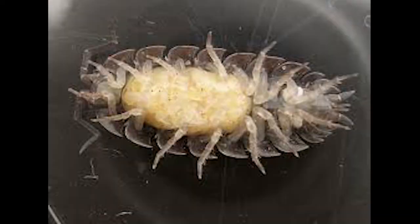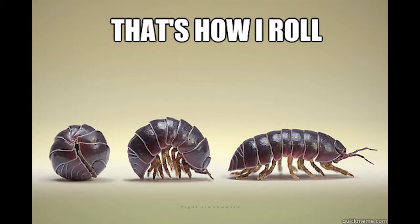Mothers have a pouch on their underside called a marsupium where they carry eggs. Eggs hatch and the babies stay in the pouch for a while before exploring the world.